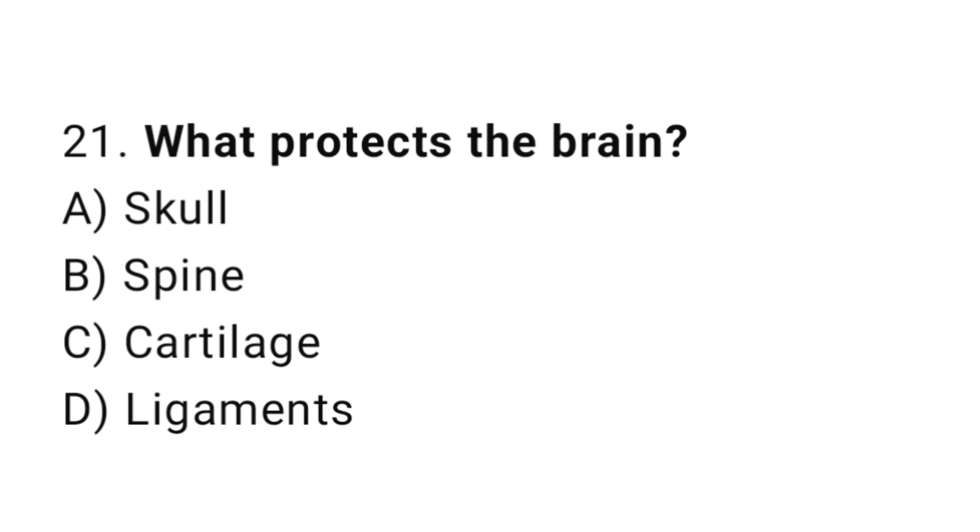Question number 21. What protects the brain? The correct answer is A. Skull.